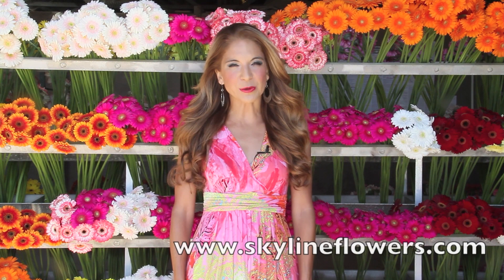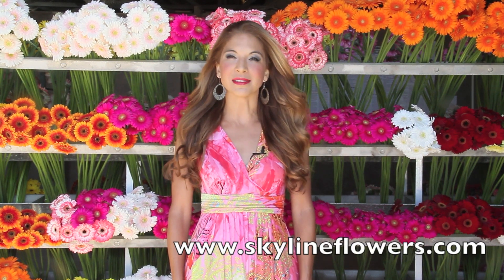For more information about us, you can always visit our website at skylineflowers.com. Until next time.